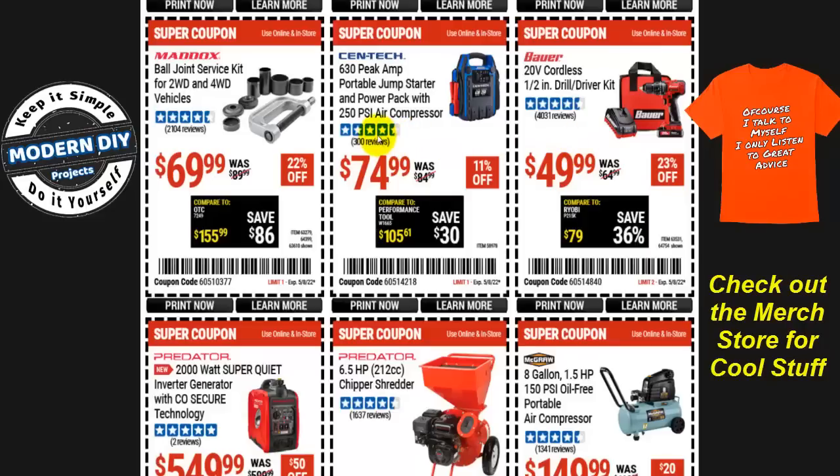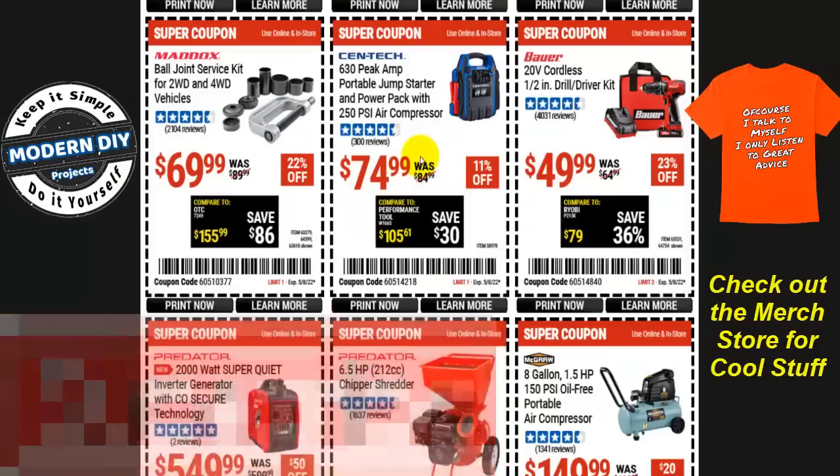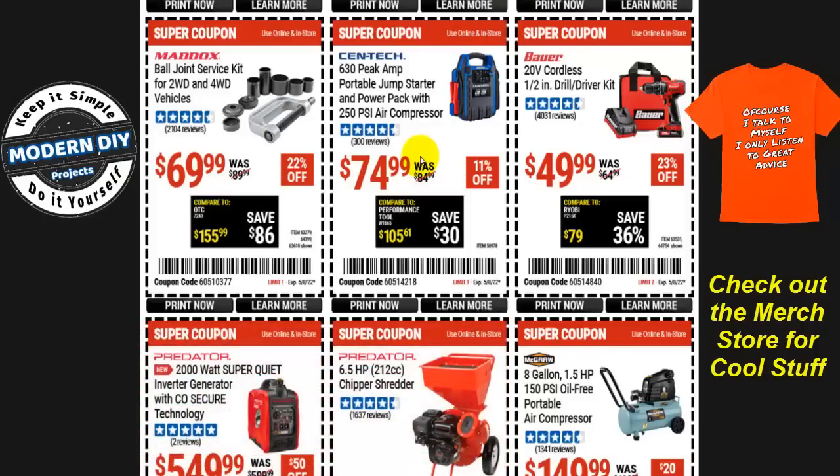The Centex 630 peak-amp portable jump starter and power pack with 250 PSI air compressor is $75. Honestly, this is not a great one. I have a playlist of better jump starters — some with compressors — that offer stronger performance, better warranties, and better prices. Check that out before buying this one.